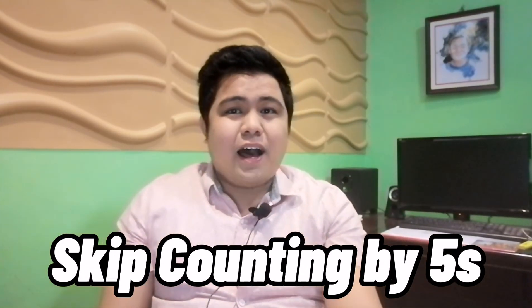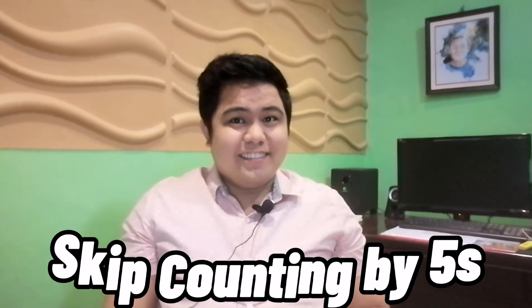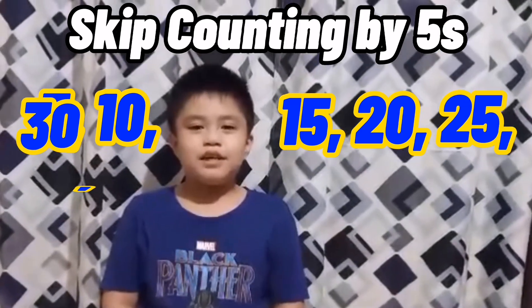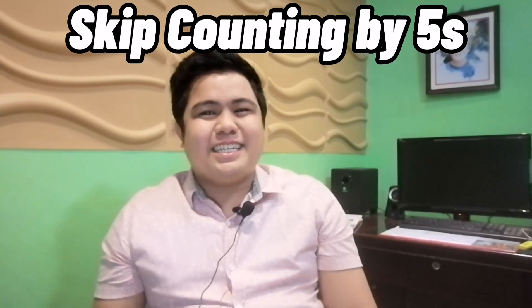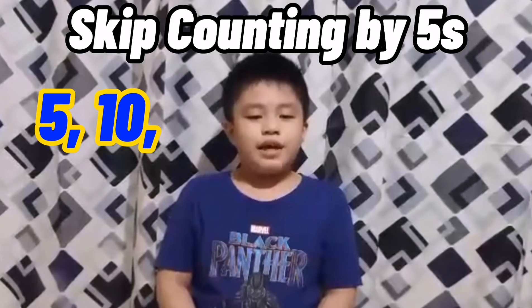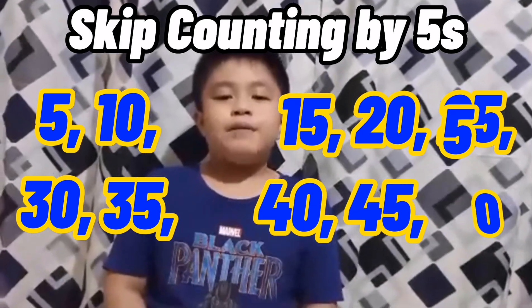For skip counting by five, we have the very bubbly Zian Azriel! Hello! Let's get it on Zian! My name is Zian Azriel, and I am ready to help you skip count today! Skip counting by five: 5, 10, 15, 20, 25, 30, 35, 40, 45, 50! Excellent! I love that rhythm Zian! I learned skip counting because it has a rhythm — 5, 10, 15, 20, 25, 30, 35, 40, 45, 50!